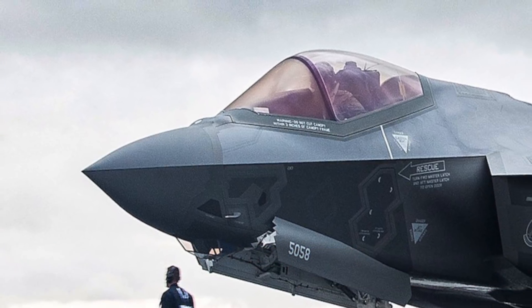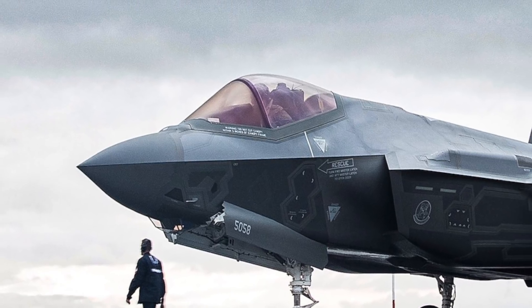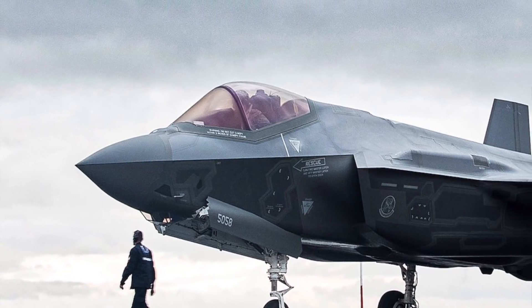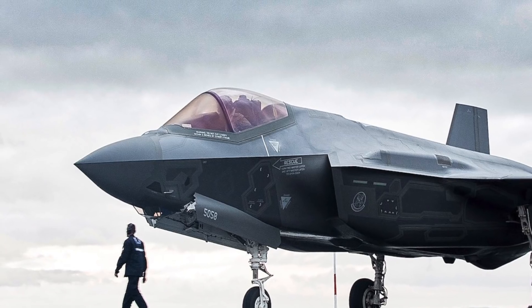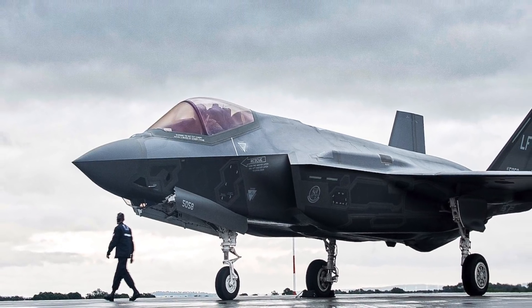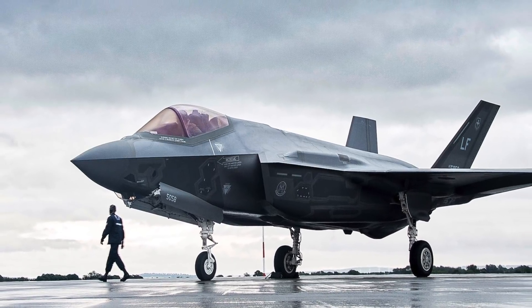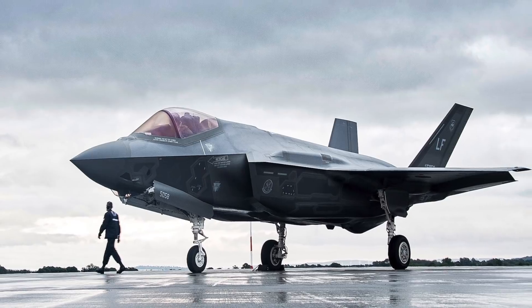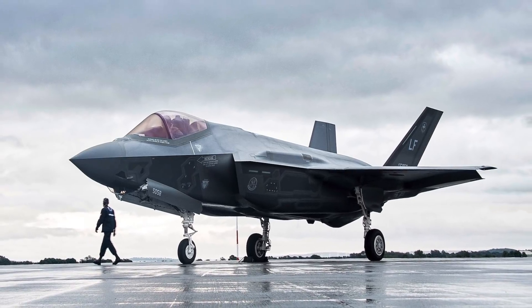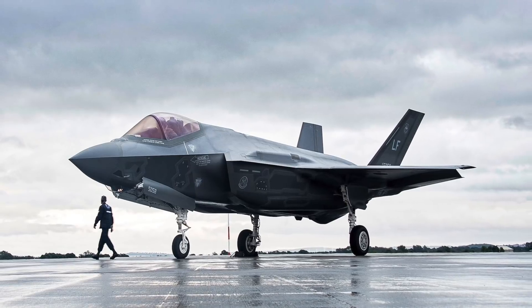The Lockheed Martin F-35 Lightning II is a single-seat, single-engine, all-weather stealth multirole fighter undergoing final development and testing by the United States. The Pentagon began the F-35 program in 2001 with an aim to develop a cost-effective replacement for the U.S. military's F-15 fighters, F-16 and F-18 bombers and reconnaissance aircraft, and A-10 close air support warplanes.